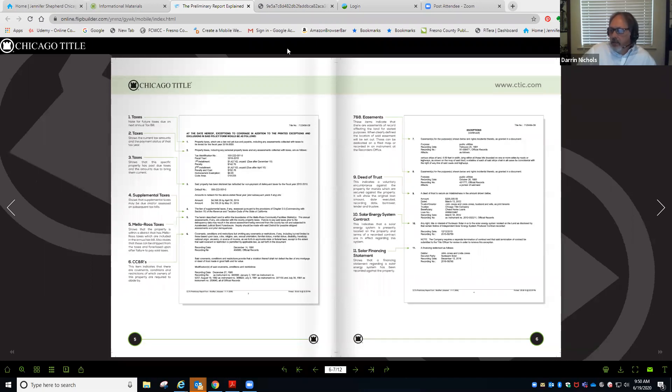Items seven and eight are easements. Why are easements important? Let me tell you a little story.